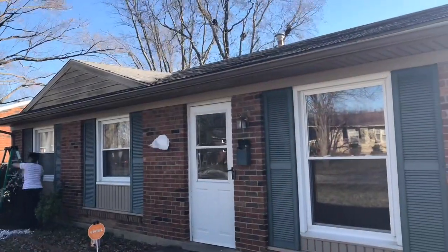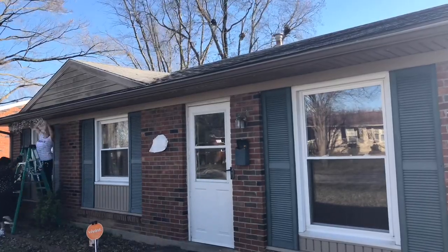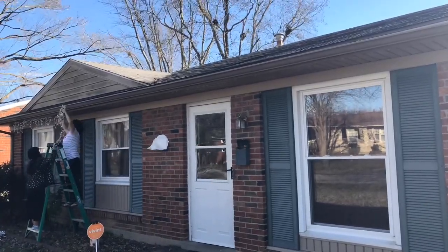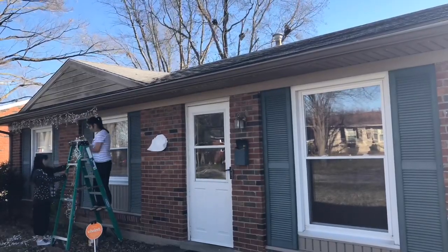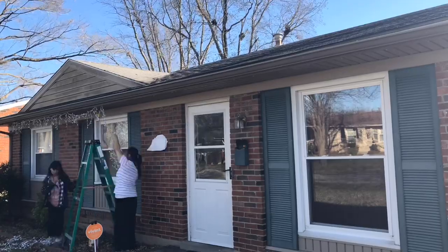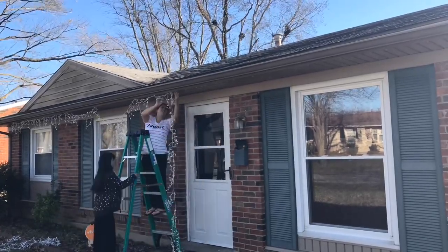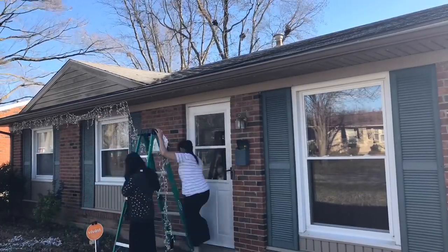Molly and I started outside and as you can see, it was very windy and the lights were not cooperating with us. But we attempted to do it and if you can tell right here, they kept falling off and I was just getting so frustrated.